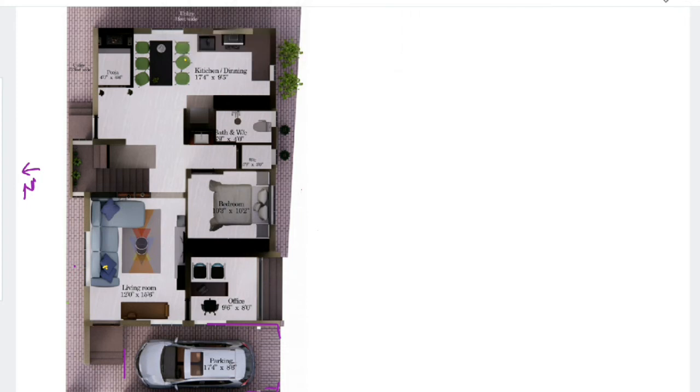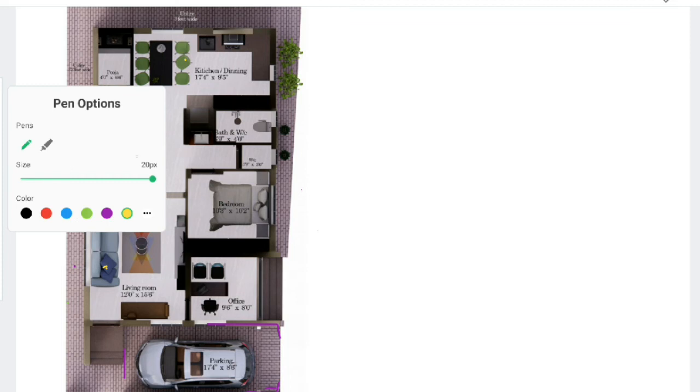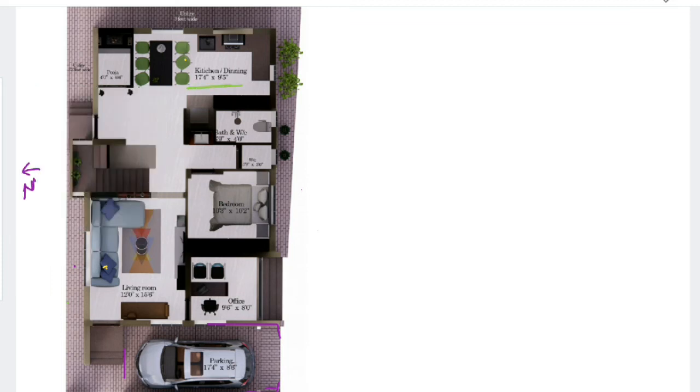This is an open kitchen combined with dining, of size 17 feet 4 inches by 9 feet 5 inches. We have made shelves and a designated place for the fridge arrangement. Behind the fridge, below the staircase, we have placed the washing machine.